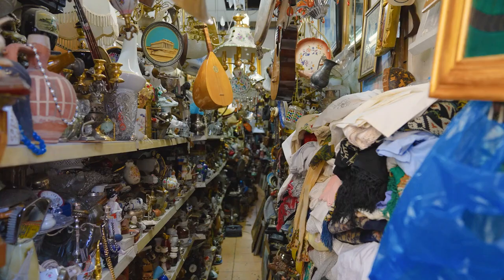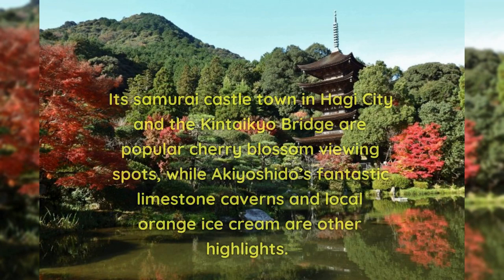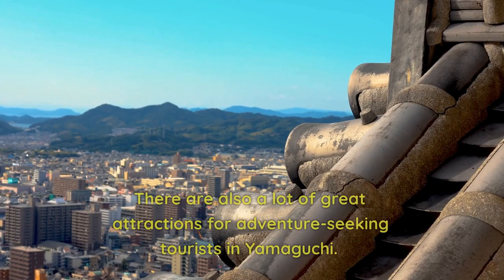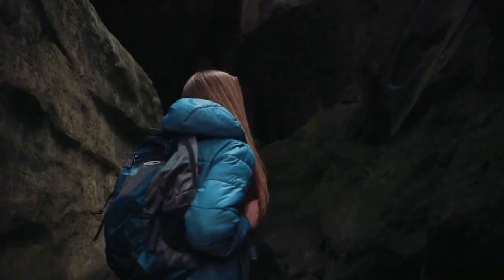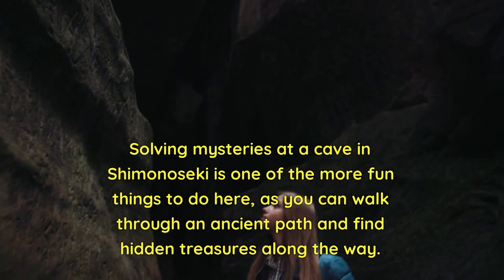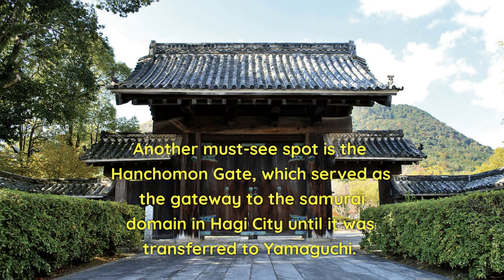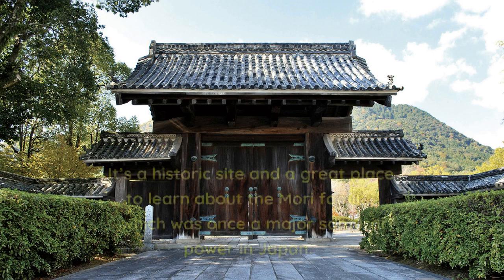Yamaguchi is a quiet and rural prefecture that offers plenty of historical significance and beautiful scenery. Its samurai castle town in Hagi City and the Kentaikyo Bridge are popular cherry blossom viewing spots, while Akiyoshido's fantastic limestone caverns and local orange ice cream are other highlights. There are also great attractions for adventure-seeking tourists, including solving mysteries at a cave in Shimonoseki and exploring an ancient path with hidden treasures. Another must-see spot is the Hangkaman Gate, which served as the gateway to the samurai domain in Hagi City and is a great place to learn about the Mori family, once a major samurai power in Japan.